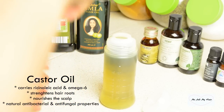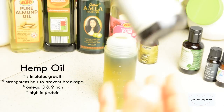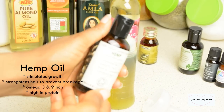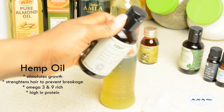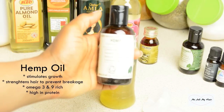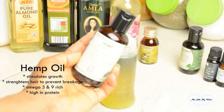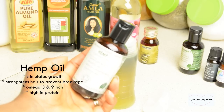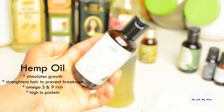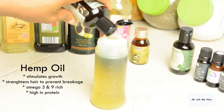Next I go for my hemp seed oil. I make sure to search for organic oils because they still have a lot of benefits and retain their natural properties. Hemp seed oil prevents breakage and hair loss, and it's also rich in omega-3 and omega-9. Another great thing about hemp oil is that it is very high in protein. I go for about two tablespoons.